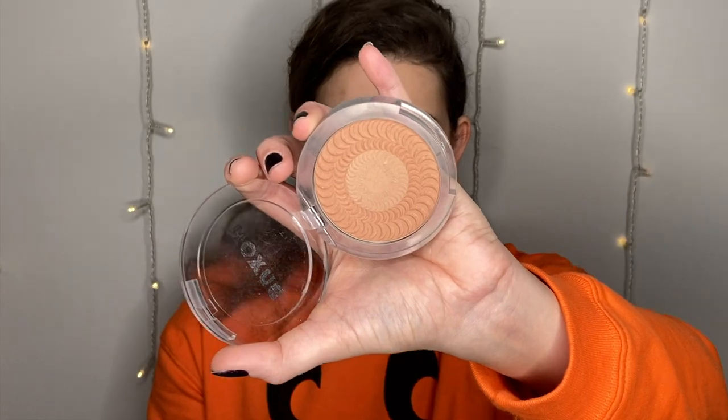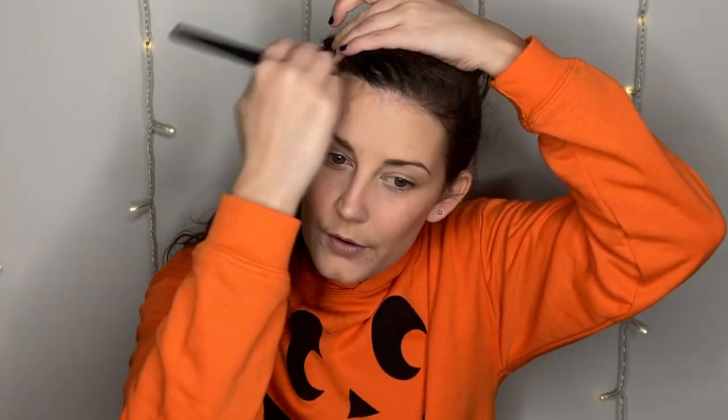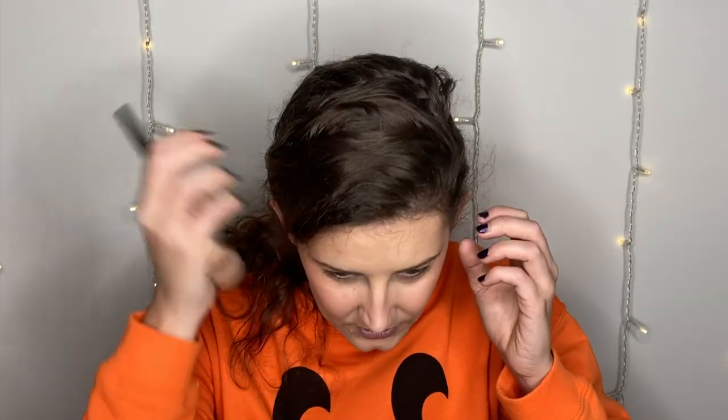Next is bronzer — this is the Buxom Staycation Vibes Primer Infused Bronzer in Rooftop Tan. It has a lighter shade in the middle and I'm adding it to the outside of my cheekbone. Also, my hair is wet — I just looked in the mirror and it looks greasy but it's not. I'm training for a half marathon on Thanksgiving, so I did my long run this morning and showered right before filming.